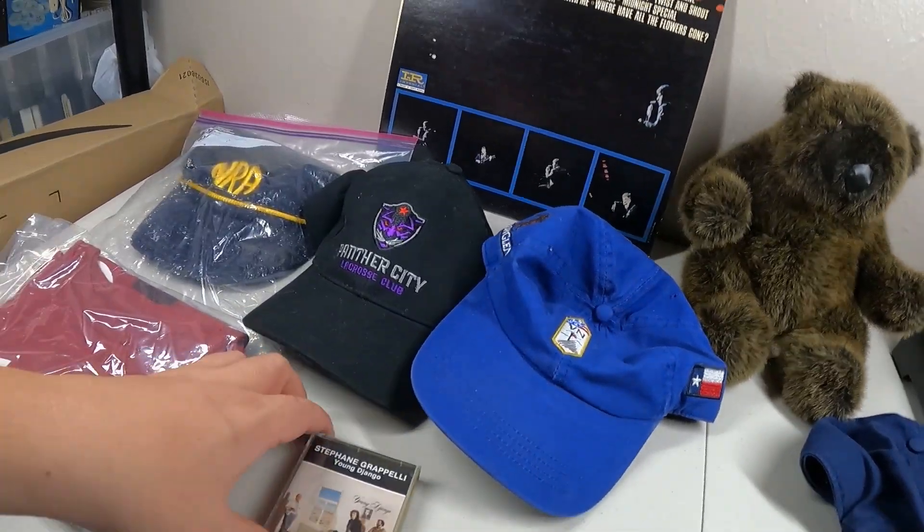Hopefully people are looking for that stuff and they find it. I also had three items sell overnight, which was cool. I like waking up and checking my phone and seeing items sold overnight. Right now we have eight items going out - seven of them are from eBay and one is from Poshmark.